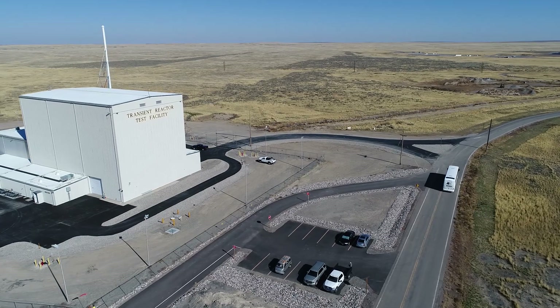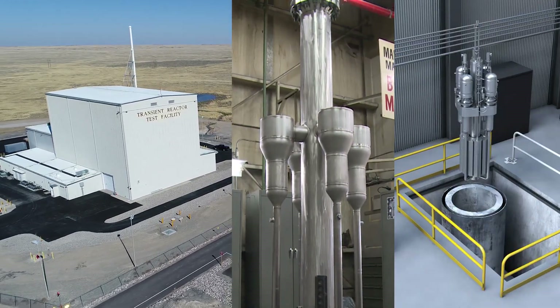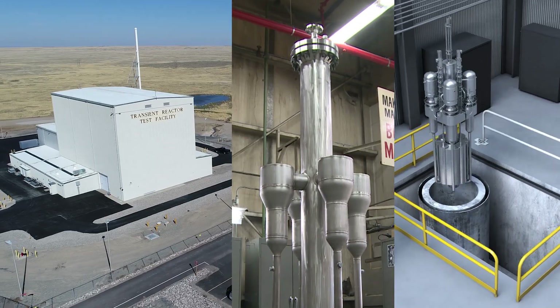Next, the system will be installed and testing will begin, in preparation for startup of the MARVEL micro-reactor.